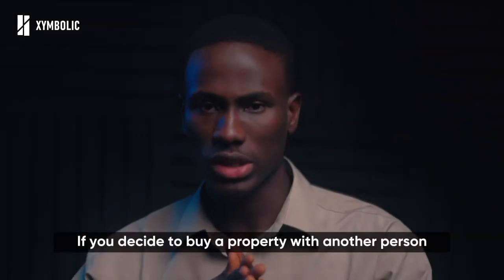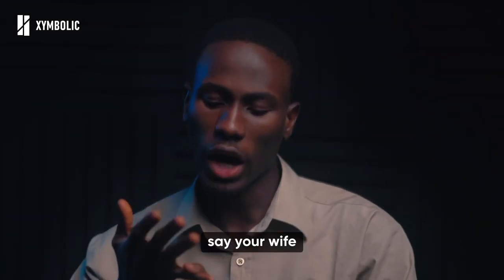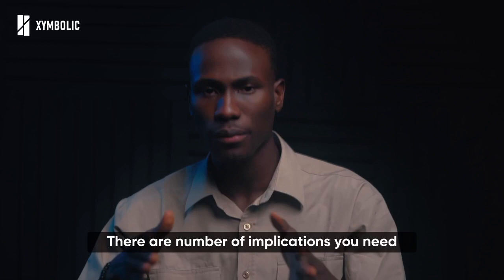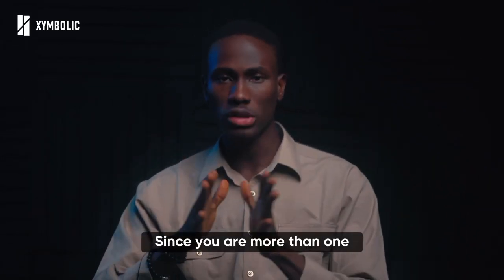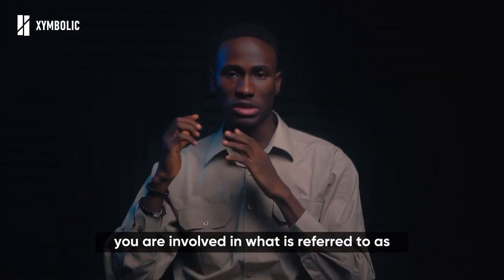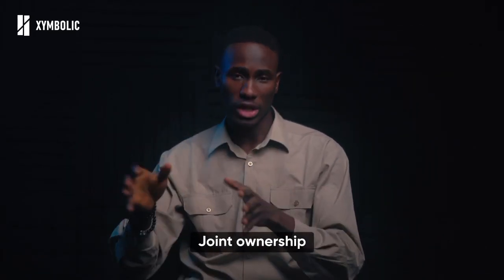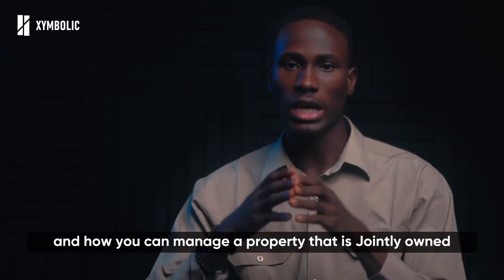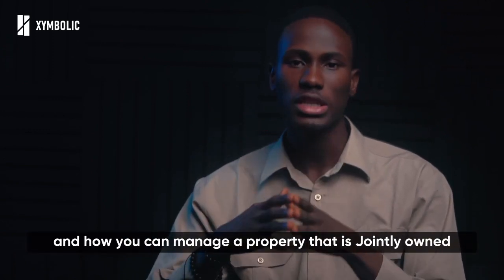If you decide to buy a property with another person — say your wife, family members, or even friends — there are a number of implications you need to be aware of. Since more than one person is involved in the purchase, you are involved in what is referred to as joint ownership. In this video, we'll discuss what to look out for, how to buy property jointly, and how to manage a jointly owned property.